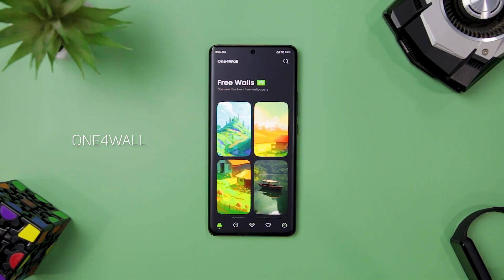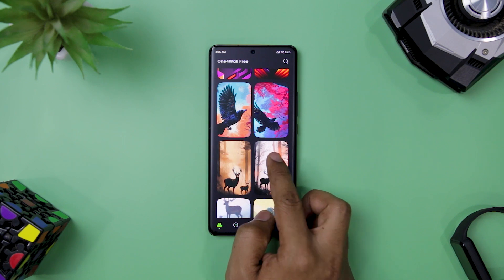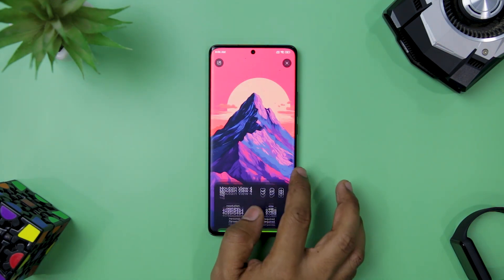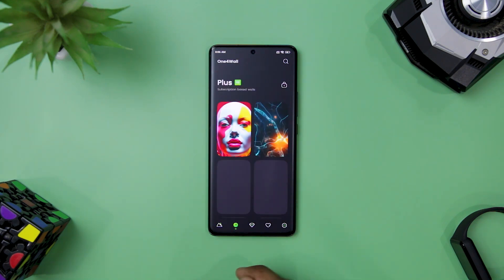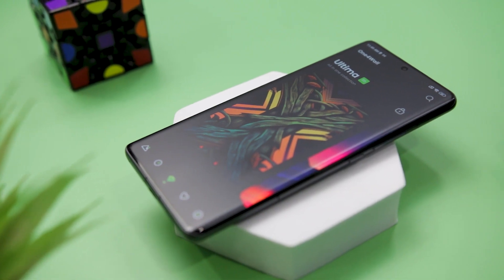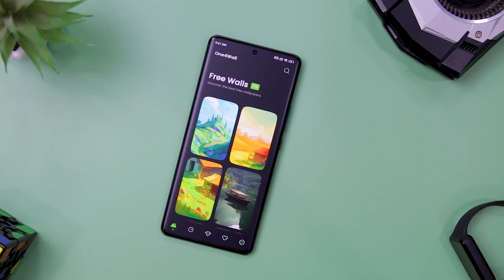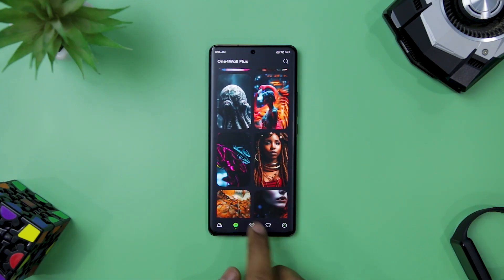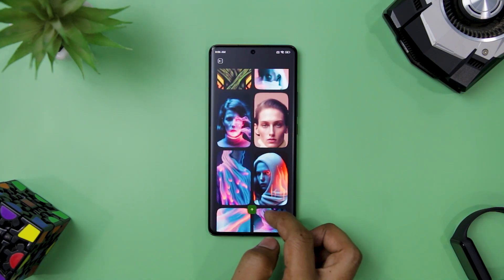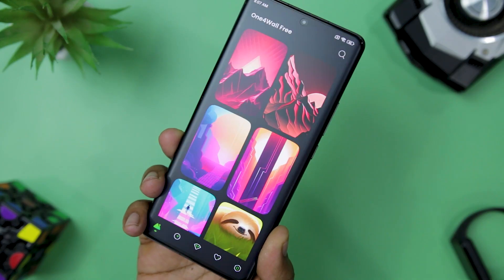If you are tired of staring at the same old boring wallpaper on your device, look no further than One for Wall. This revolutionary wallpaper app will transform your device into a visual masterpiece with a vast collection of stunning AI-generated and handcrafted wallpapers. With over 240 free wallpapers and more than 1000 premium wallpapers, this app offers a diverse range of options. The free wallpaper collection is updated weekly, while the subscription-based collection is updated with a new wallpaper every day. What sets this apart is its use of the latest AI technology to create mesmerizing wallpapers that are truly one of a kind, with every wallpaper carefully hand-edited for a perfect fit. The app features five tabs on the bottom to help you navigate through the vast collection easily.